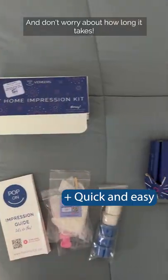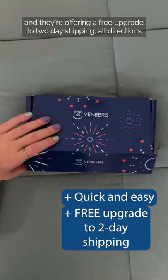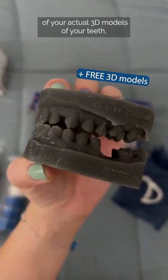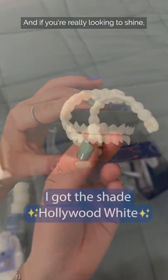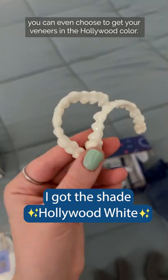And don't worry about how long it takes — they are so fast, and they're offering a free upgrade to two-day shipping all directions. They're even giving away a free gift of your actual 3D models of your teeth so you can see just how precisely your PopOn veneers are designed specifically for you. And if you're really looking to shine, you can even choose to get your veneers in the Hollywood color.